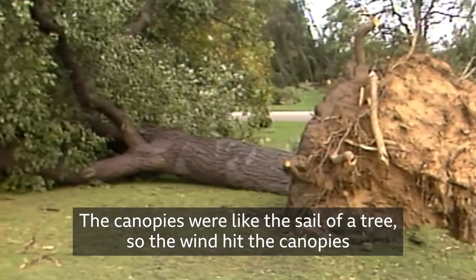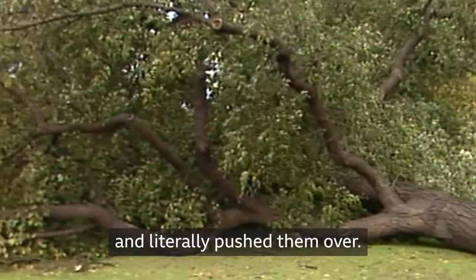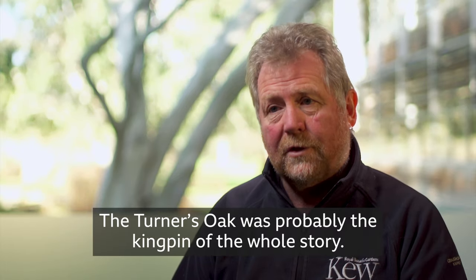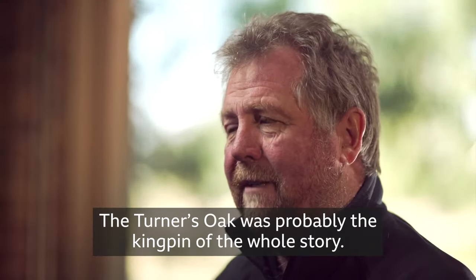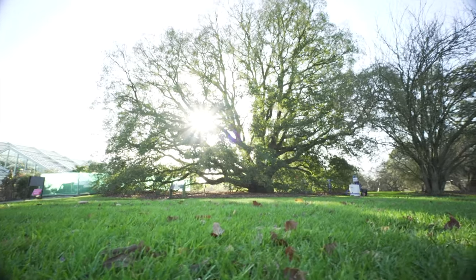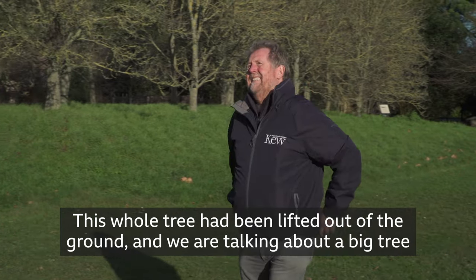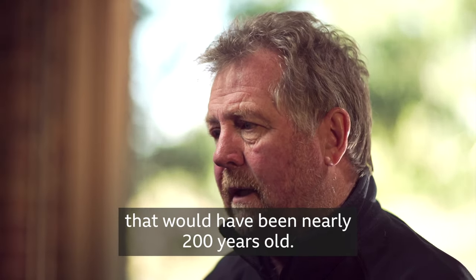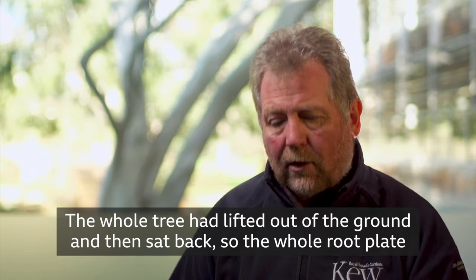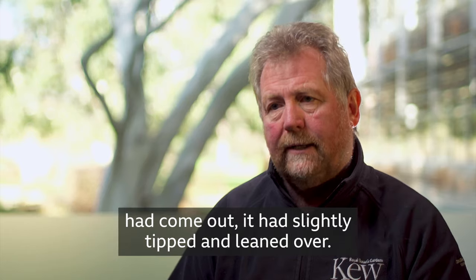The canopies were like the sail of a tree, so the wind hit the canopies and literally pushed them over. The Turner's Oak was probably the kingpin of the whole story. This whole tree had been lifted out of the ground — and we're talking about a big tree that would have been nearly 200 years old. The whole tree had lifted out of the ground and then sat back.